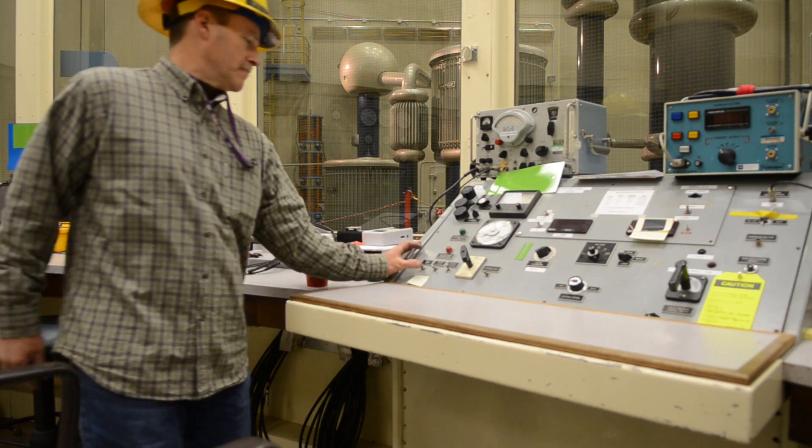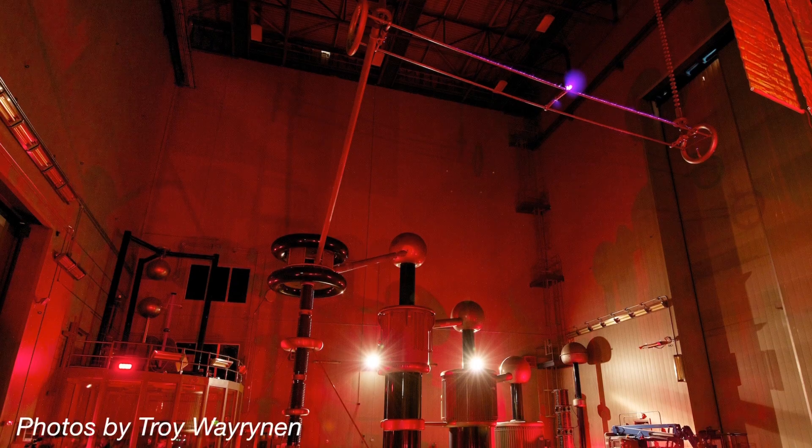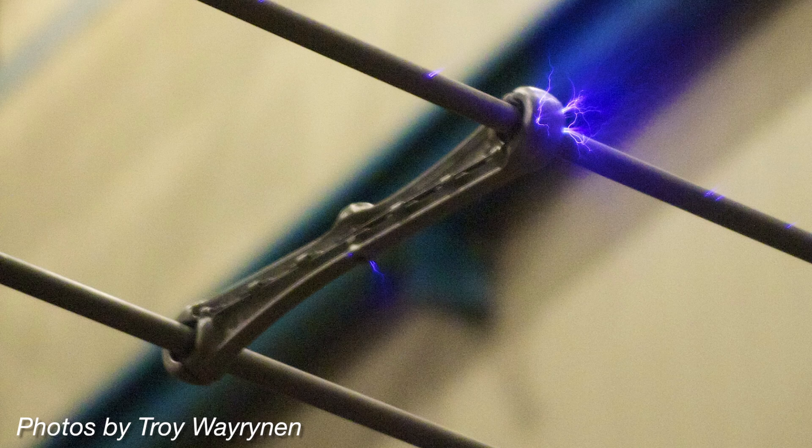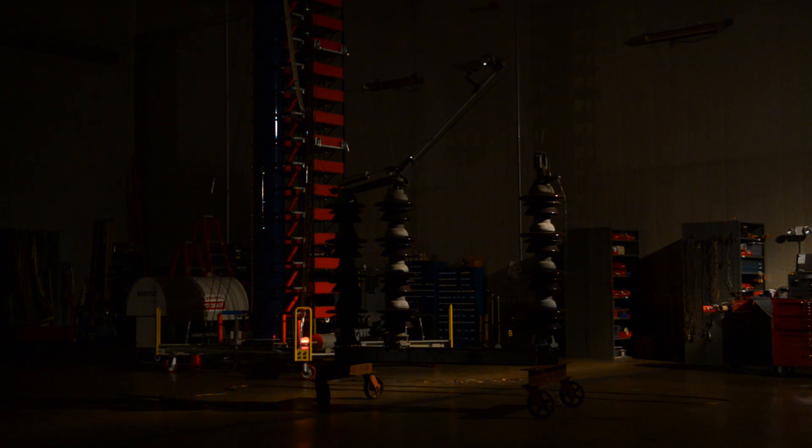Today we're doing a corona test, which is a test of a phenomenon that happens at very high voltages. We design our lines to not have corona because it has some undesirable side effects. We're going to test some parts to make sure that they are corona free. The parts that we're testing today are going to be used on an upgrade of one of our major power lines that connects the Northwest with California.